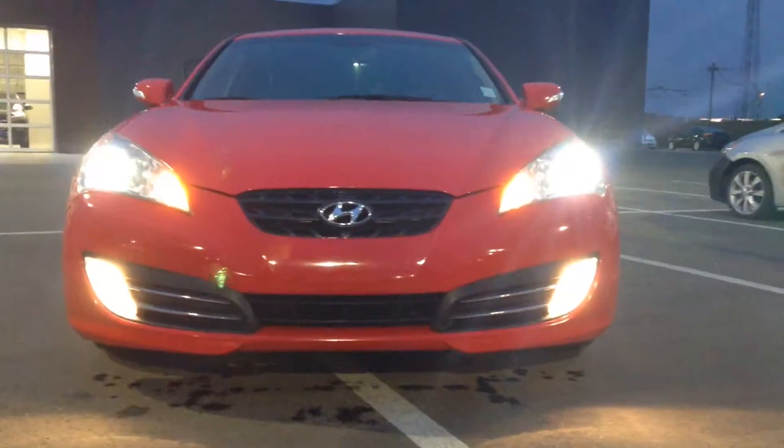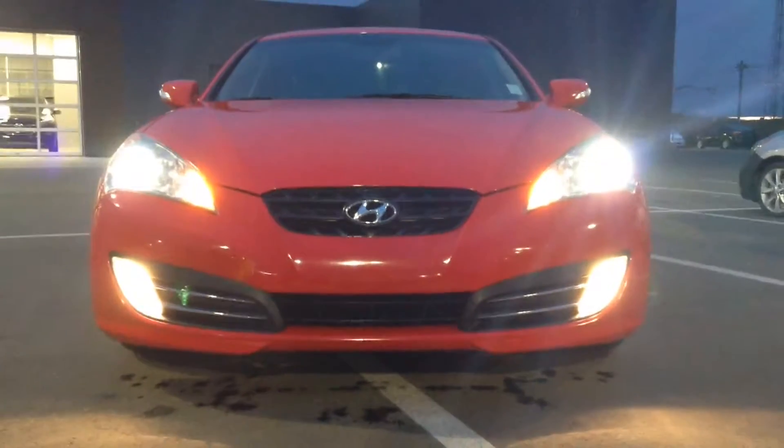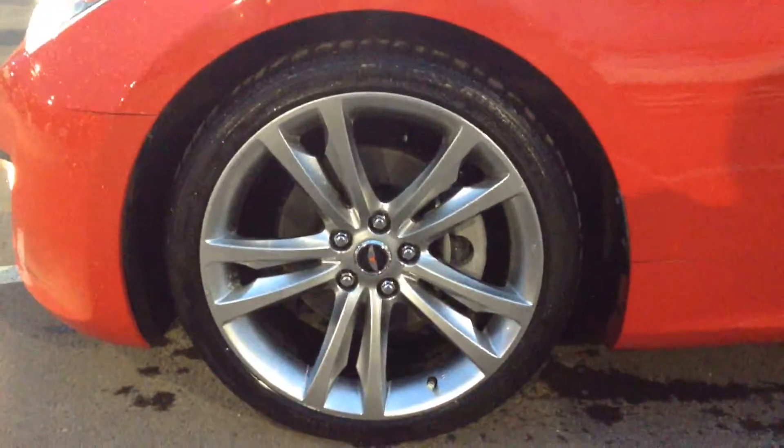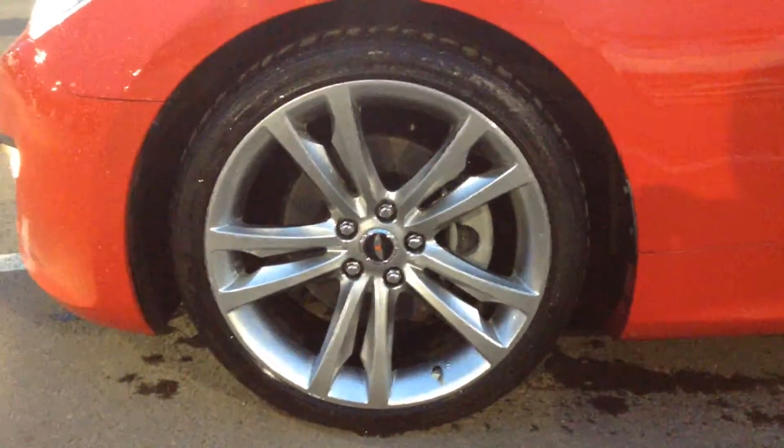Fog lights here in the front. Really clean front end — rims and tires are in terrific shape, so you'll have no problem in the winter with this vehicle.